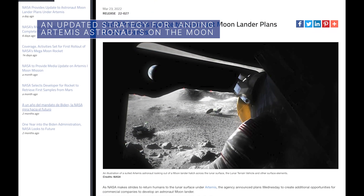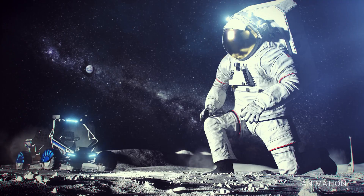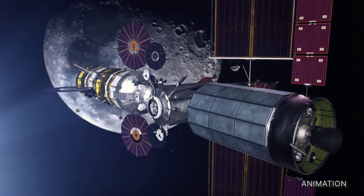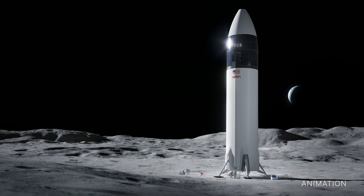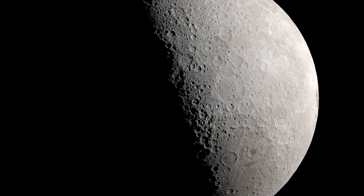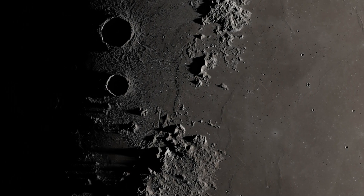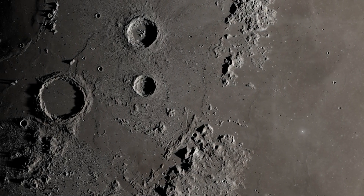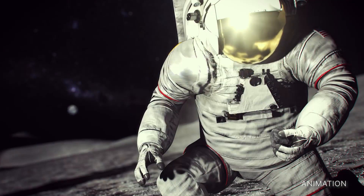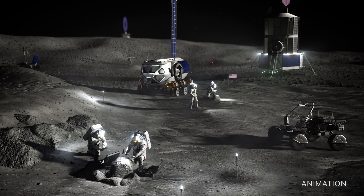Also on March 23, we announced plans to create additional opportunities for commercial companies to develop an astronaut moon lander that can transport humans between our lunar orbiting space station, known as Gateway, and the lunar surface for missions beyond Artemis III, which will be the first mission to land astronauts on the moon in more than 50 years. The announcement is part of a strategy by the agency to pursue two parallel paths for continuing lunar lander development and demonstration – one that calls for additional work under an existing contract with commercial partner SpaceX and another open to all other U.S. companies. This effort is meant to maximize NASA's support for competition and provides redundancy in services to help ensure NASA's ability to transport astronauts to the lunar surface.